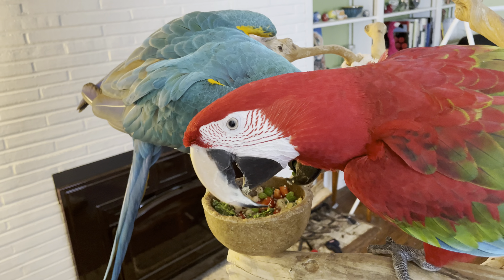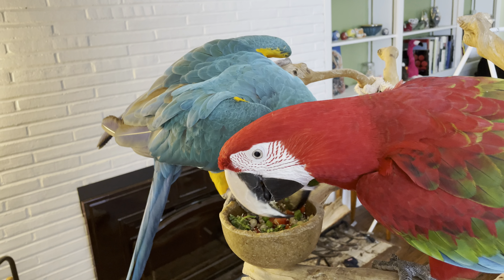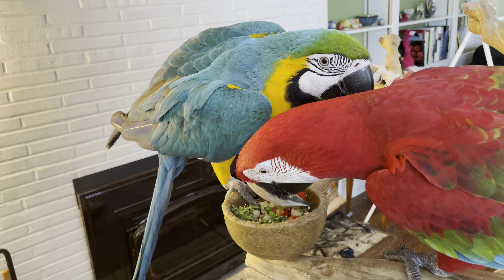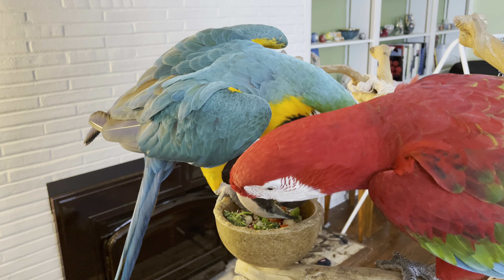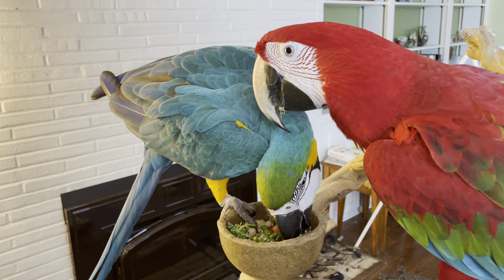All of that is really healthy for parrots in their diets. Everything is organic and also washed before mixing, and it's really good for them. They have this in addition to their pellet diet.